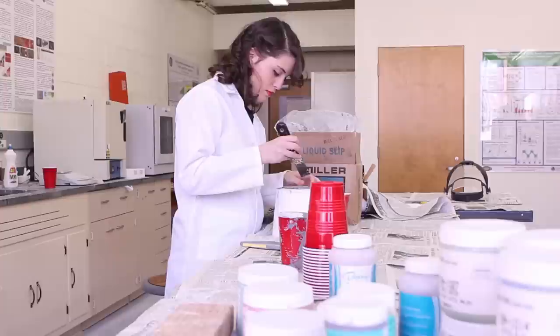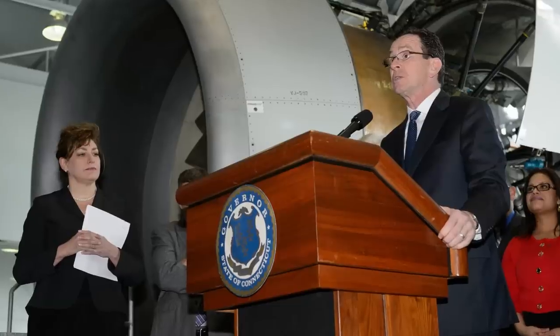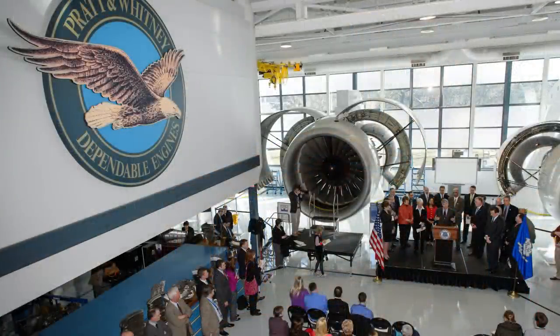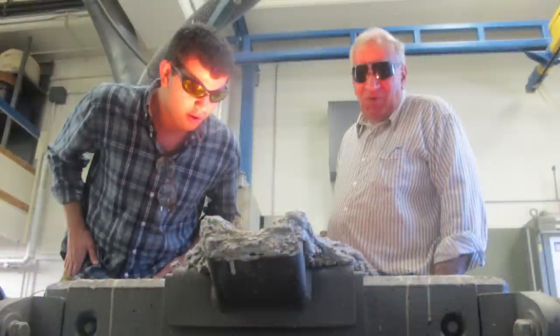Now is an incredibly exciting time to be a part of MSE. With our recent laboratory upgrades, our renewed ABET accreditation, and a commitment from the state to invest $1.5 billion over the next 10 years through the Next Generation Connecticut bill, which will provide many opportunities for students within our program. This video will show you some of the exciting things Material Science and Engineering has to offer.